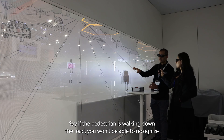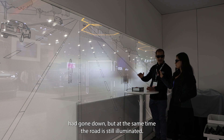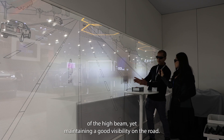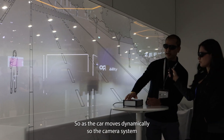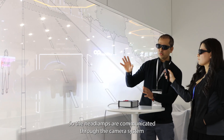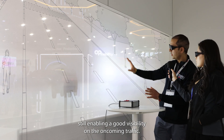If a pedestrian is walking down the road, you won't be able to recognize them, and that can lead to a fatal accident. With the adaptive driving beam, you can see now the brightness has gone down, but at the same time the road is still illuminated. It's only shading the small area of the high beam, yet maintaining good visibility on the road. As the car moves dynamically, the camera system follows that car and shades that area. The headlamps are controlled through the camera system, which detects the position of the car and switches off or shades off that LED, still enabling good visibility for the oncoming traffic.